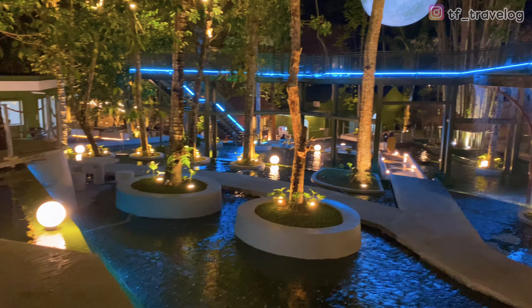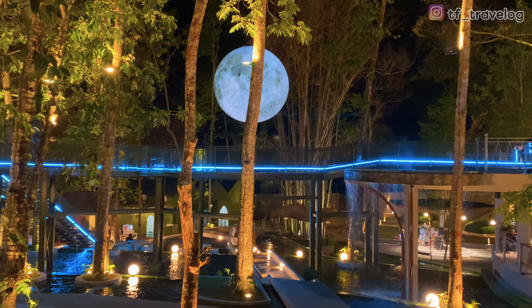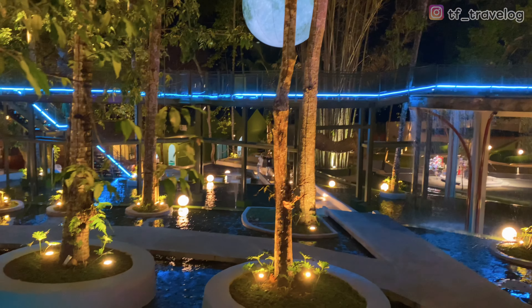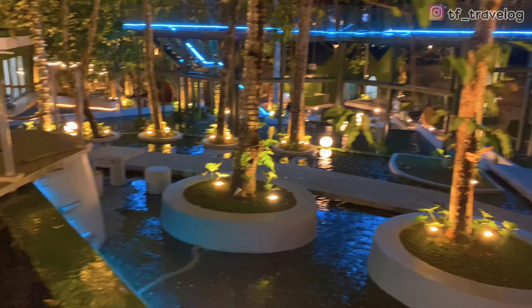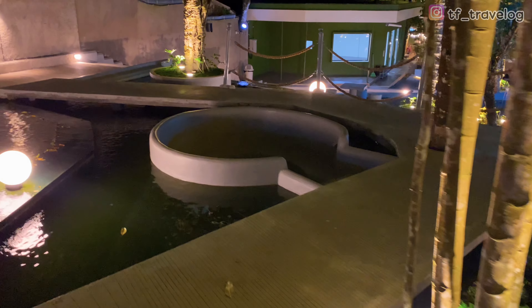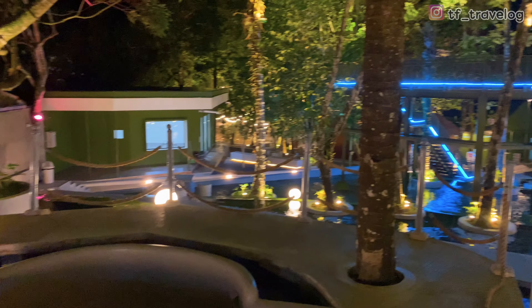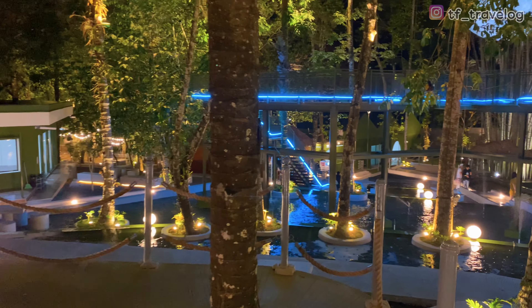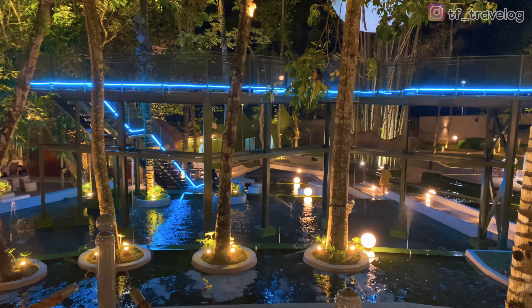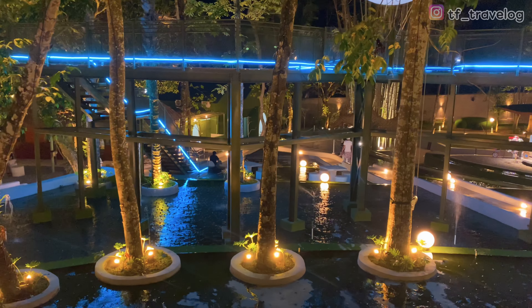Pencahayaannya keren banget ya. Pas banget atasnya bulan, terus di bawahnya air terjun. Suasananya asik banget, kalau udaranya sudah pasti sejuk dan adem banget di sini. Dan ditambah lagi banyak dipasang lampu-lampu hias kayak gini, ada super moon-nya juga. Perpaduan warna lampunya pas, ada biru, warna warm, jadi membuat kesannya lebih romantis.